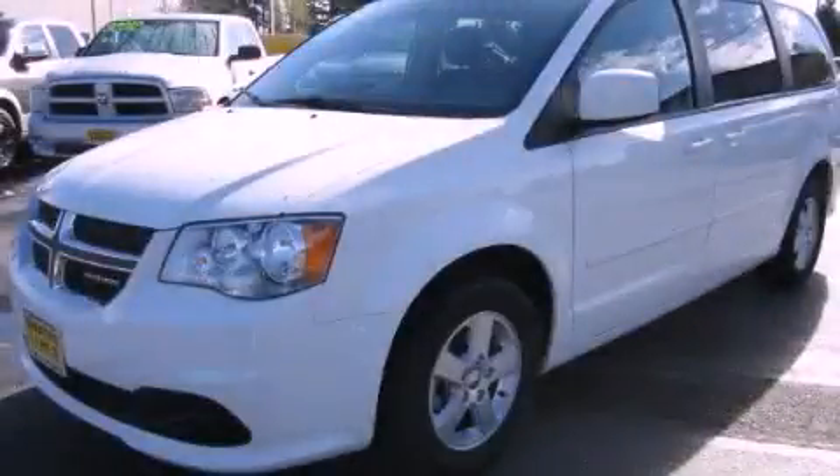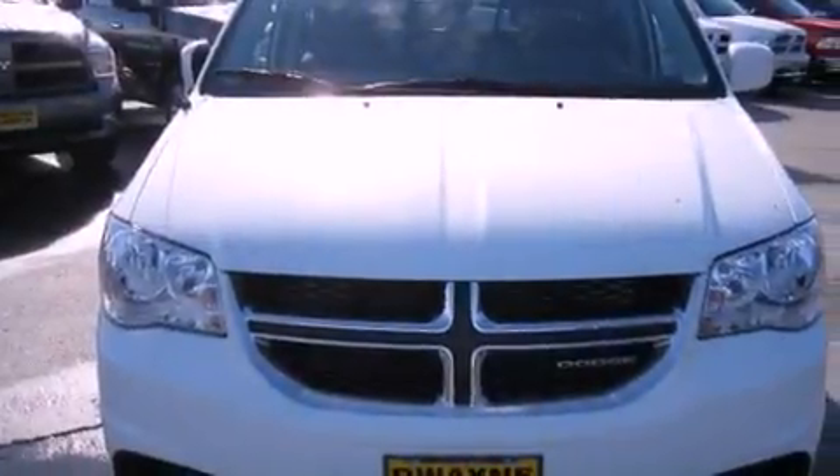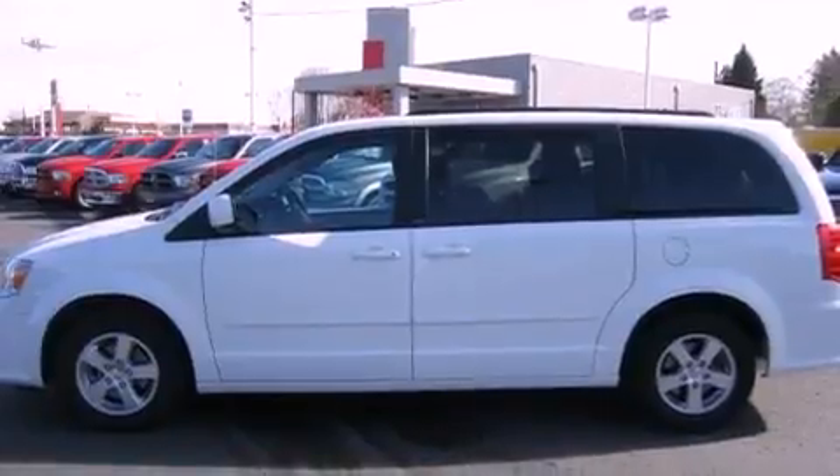This is a 2011 Dodge Grand Caravan — enough comfort and space for the entire family. It features a 3.6-liter six-cylinder engine and an automatic transmission.